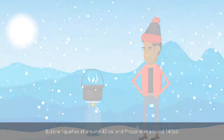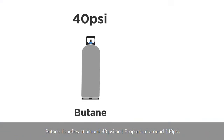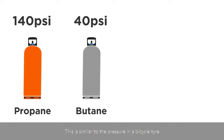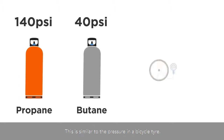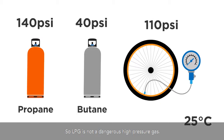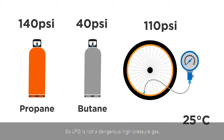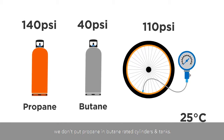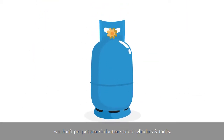At normal ambient temperatures, butane liquefies at around 40 psi and propane at around 140 psi. This is similar to the pressure in a bicycle tire, so LPG is not a dangerous high pressure gas. As the vapor pressure of propane is much higher than butane, we don't put propane in butane-rated cylinders and tanks.